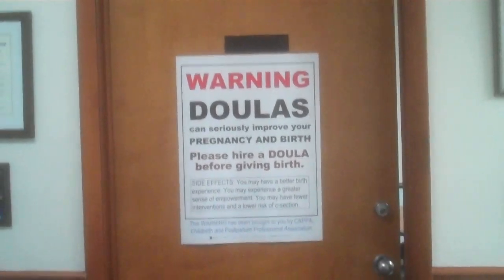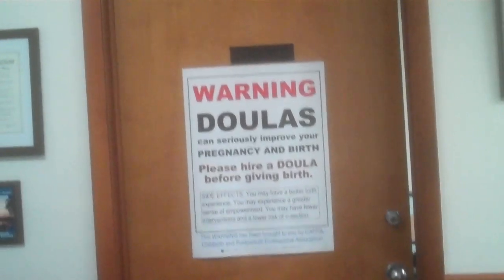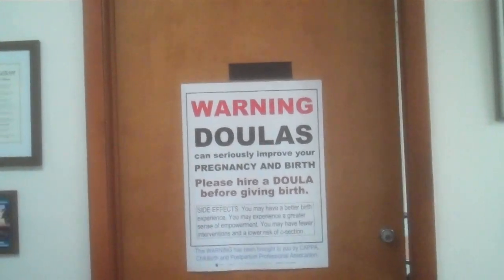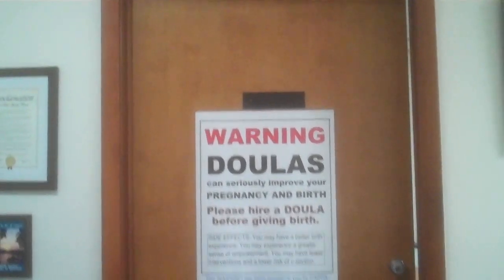Please hire a doula before giving birth. The side effects: you may have a better birth experience, you may experience a greater sense of empowerment, and you may have fewer interventions and a much lower risk of a cesarean. The warning has been brought to you by Kappa Childbirth and Postpartum Professional Association.